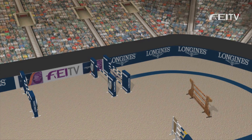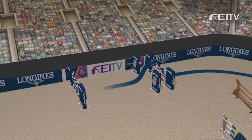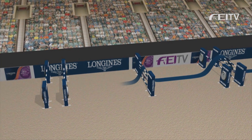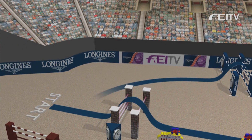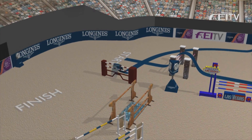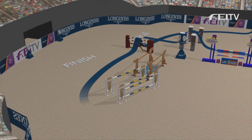Turning around the corner, here's a surprise: the treble combination today at fence 3, where it was 12 two days ago. This time they've got fresh horses to jump it, and a 160 vertical across the end of the arena.